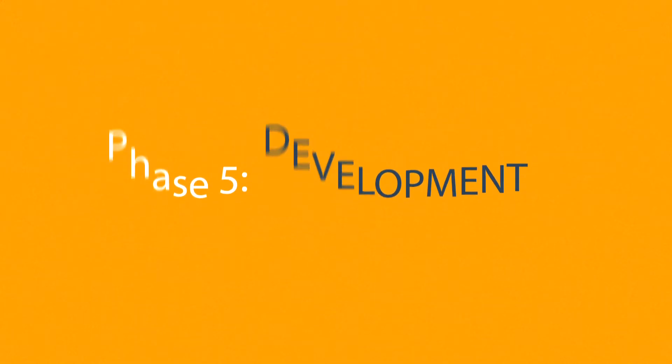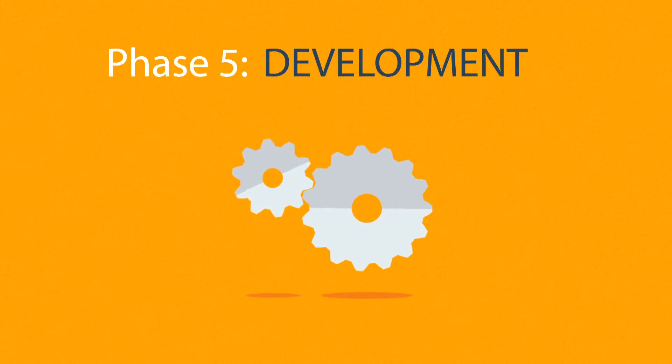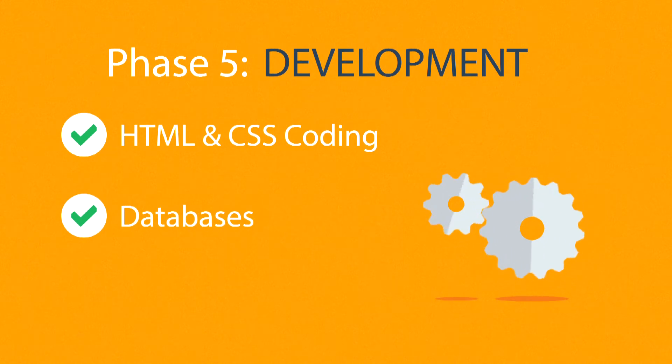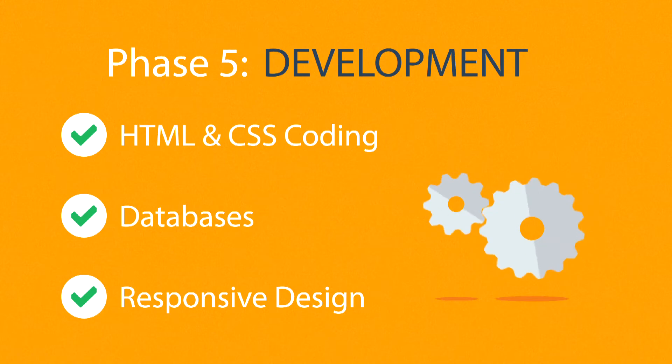Phase 5: Development. Here, we actually create the website using the hypertext markup language and cascading stylesheets, with some help from databases and other technologies as well. If needed, our websites can be made accessible to mobile devices too.